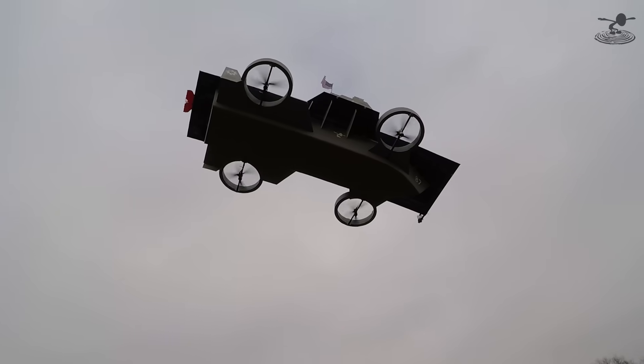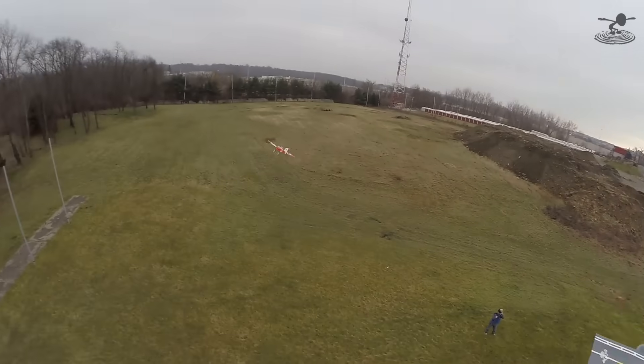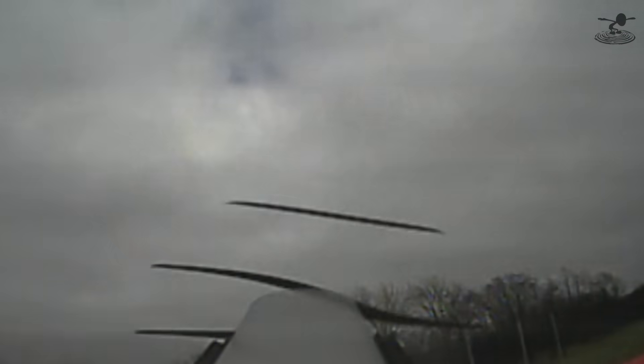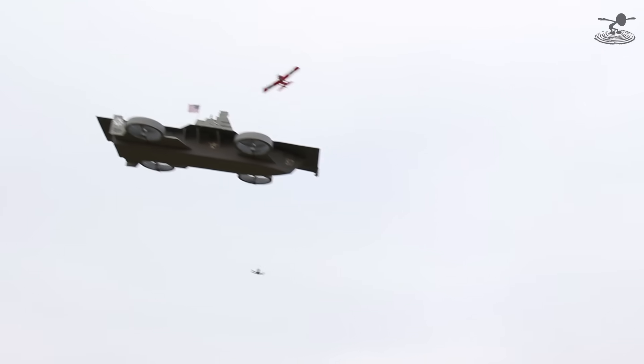Here we go. Three — go ahead! Woo, I'm up! Nice! The idea is we're going to try to fly around and land.